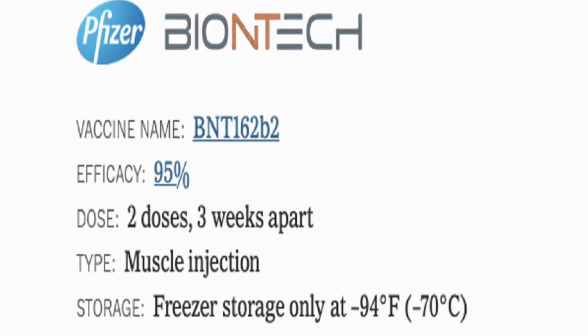I want to talk about the Pfizer BioNTech mRNA vaccine that got approval last week from FDA. The overall efficacy reported for this vaccine is 95%. It requires two doses of intramuscular injection three weeks apart, and it also requires significant deep freeze storage at minus 70 degrees, which will pose significant logistical challenges.